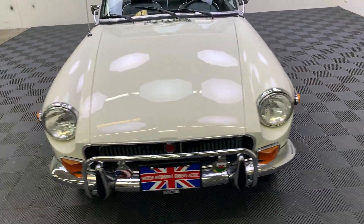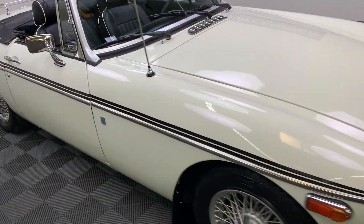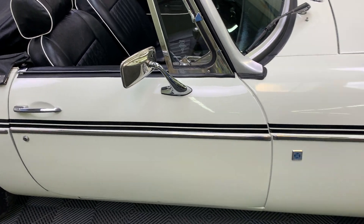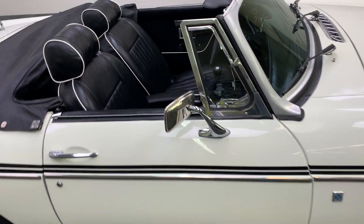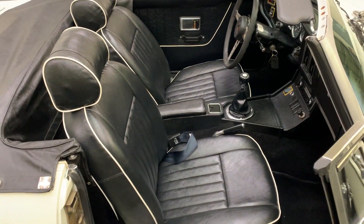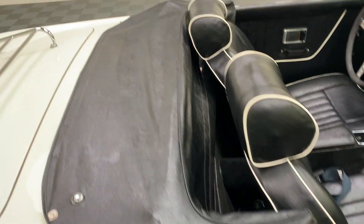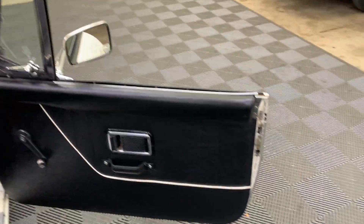Just a super, super nicely done, honest, original 1971 MGB Roadster. And actually, crisp colors — especially with this black piping on these leather, well actually vinyl seat kits. But yeah, let's take a look at the car's interior.